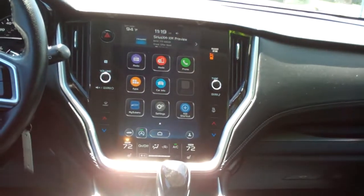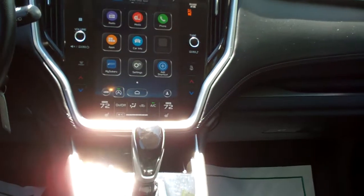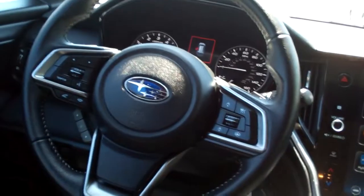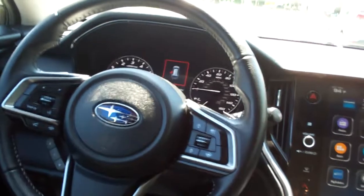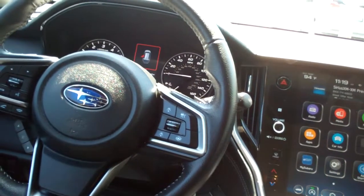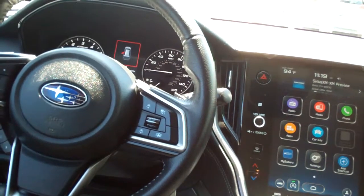Backup camera, mySubaru if you want to sign up for that. Dual automatic climate control, heated seats, auto shift, cup holders, radio and cruise control on the steering wheel. Looks like it's got the blind spot monitor, and I think it does have the adaptive cruise control.